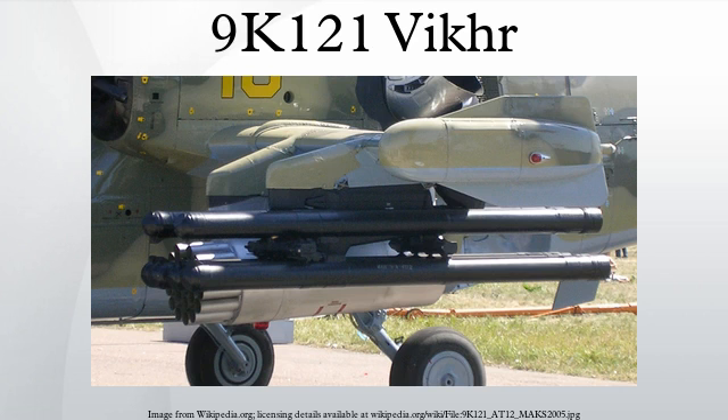The 9A4172 VIKHR is a Russian laser-guided anti-tank missile. 9K121 is the GRAU designation for the missile system. The missile is launched from ships, Ka-50, Ka-52 helicopters, and Su-25T aircraft. It was first shown publicly at the 1992 Farnborough Air Show.